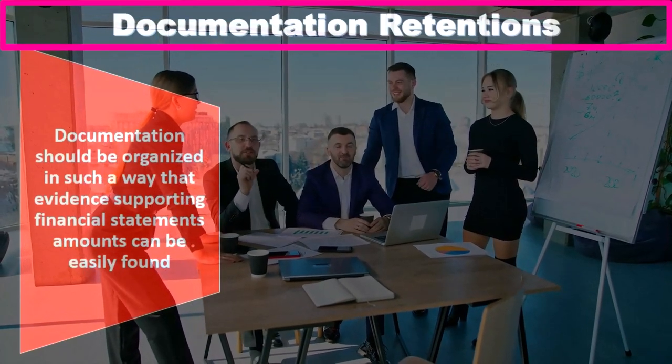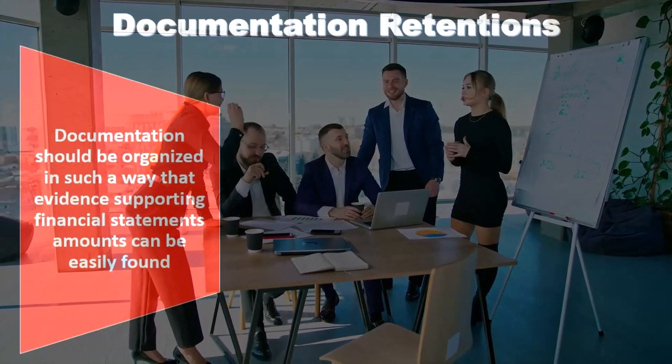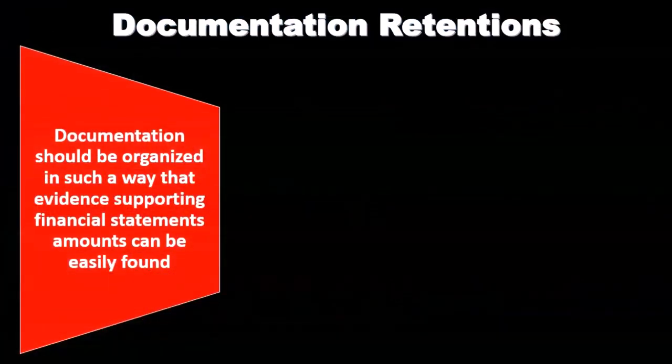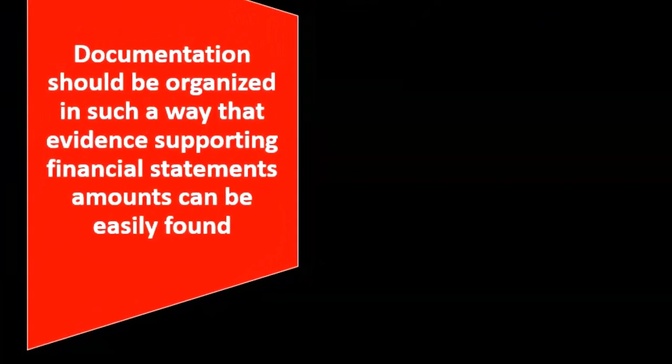Documentation retentions. Documentation should be organized in such a way that evidence supporting financial statement amounts can be easily found. As we store this documentation, we want to think about down the line this supporting evidence.